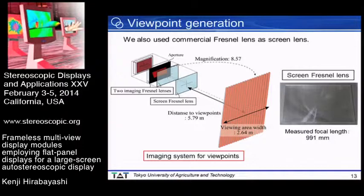This slide explains the viewpoint generation. We also used a commercial Fresnel lens as the screen lens. The measured focal length was 991 mm. The viewpoints were imaged by the left imaging Fresnel lens, and the combination of the right imaging Fresnel lens and the screen Fresnel lens generates the viewpoints for observers, with a magnification of 8.57 at a distance of 5.79 meters from the screen. The horizontal width of the viewing area at this distance was 2.64 meters.